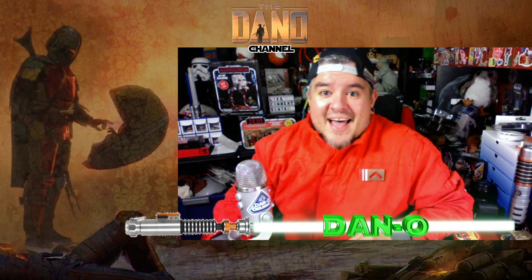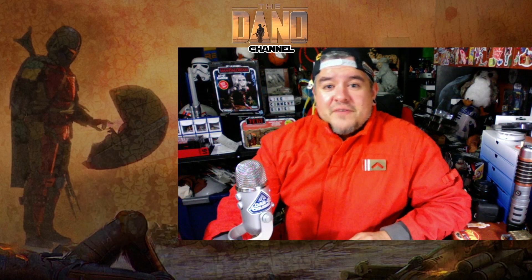Hey everybody, welcome to the Dano Channel. I am Dano, and I'm back with another review of Mandalorian.